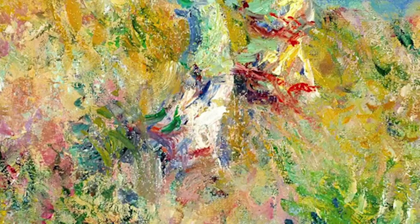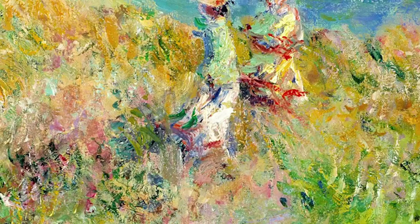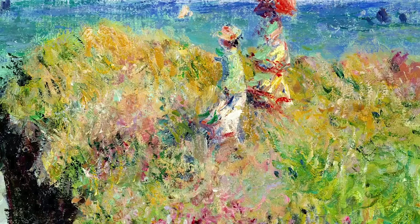Nothing in the painting changes when you stand further away — the only thing that changes is your brain. The mess of brushstrokes is still there, but at some point as you step away from the painting, you suddenly stop seeing a bunch of distinct details and start seeing a unified image.